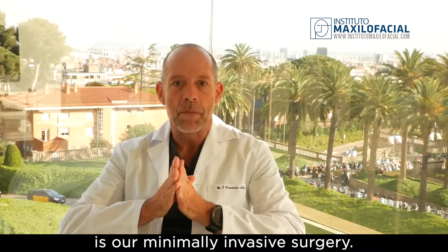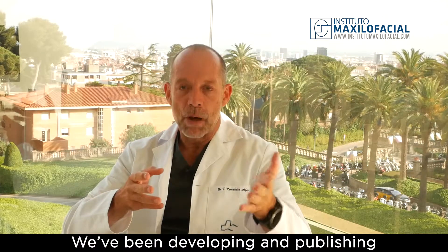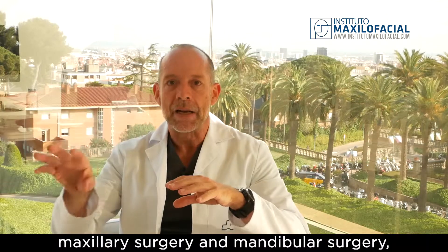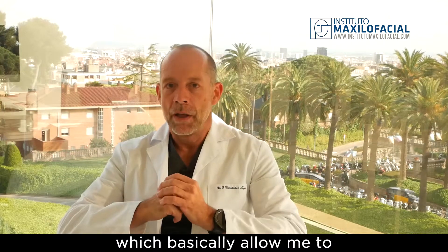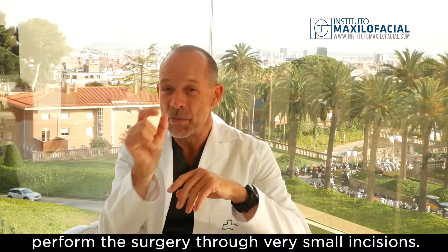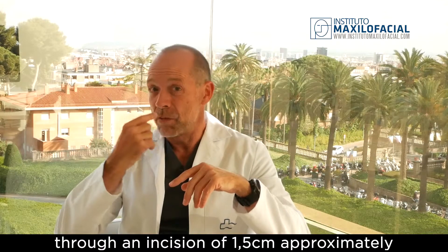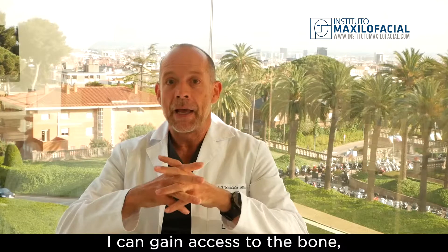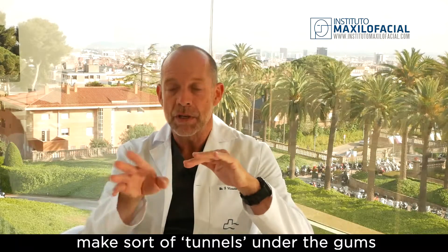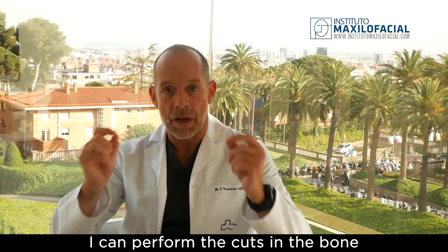Finally, and probably the most important issue, is our minimally invasive surgery. We have been developing and publishing different techniques for minimally invasive maxillary surgery and minimally invasive mandibular surgery, which allows me to perform the surgery through very small incisions. In the upper jaw, through an incision of just one and a half centimeters, I can gain access to the bone and make tunnels under the gums, and with a thin ultrasound saw I can perform the cuts in the bones.